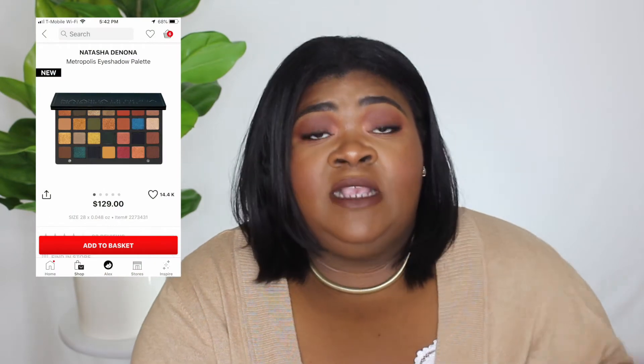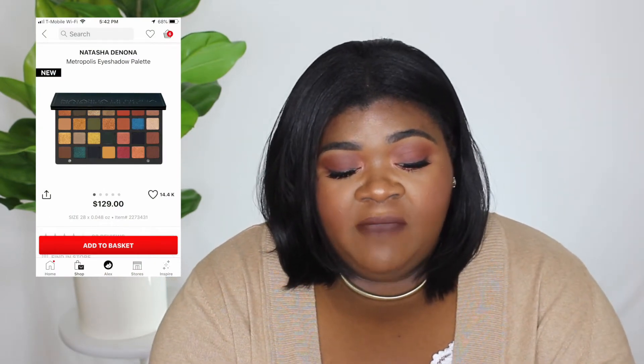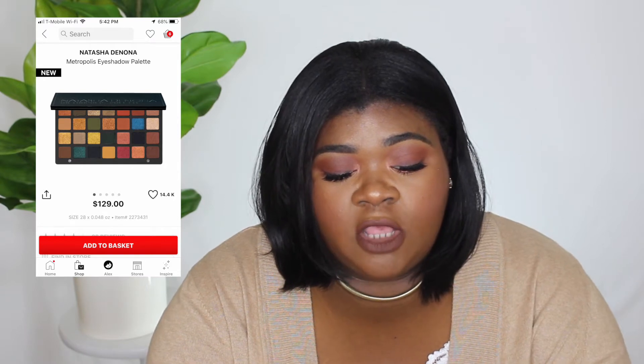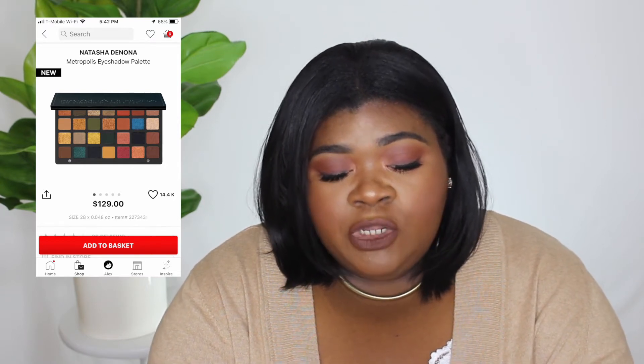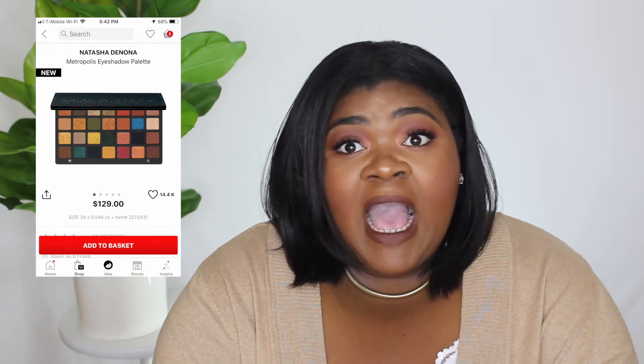The first thing on my list is the Natasha Denona Metropolis eyeshadow palette — I'll put pictures up above. I think this is super cute. I'm having a green moment and it has a lot of greens, neutrals of course, a pop of blue, a pop of cranberry. I think this is a beautiful palette.